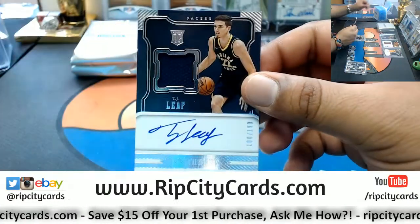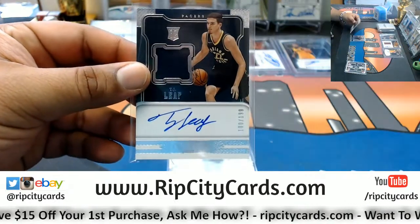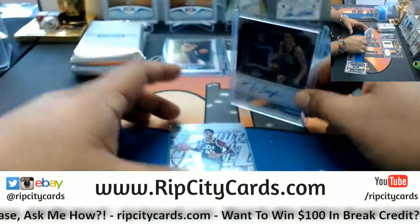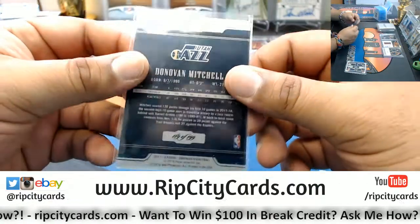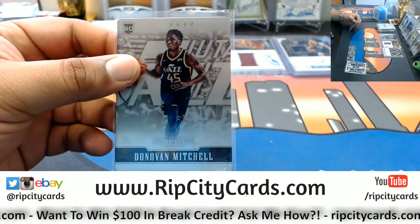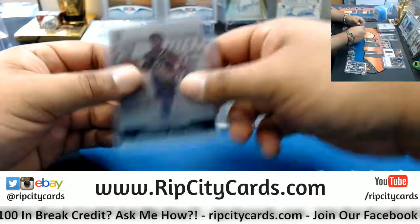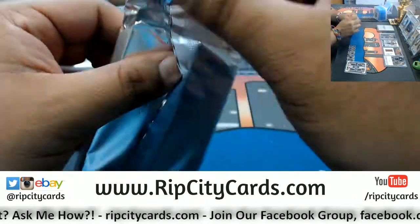TJ Leaf - so two rookie patch autos in that box. This one for the Pacers, on-card auto, number 100 out of 199 for the Pacers. And the metal card also for the Jazz - Donovan Mitchell number 189 out of 199. Pretty sweet Mitchell. I'm a little disappointed in the patch - would like some more colors on that - but still a very nice card.